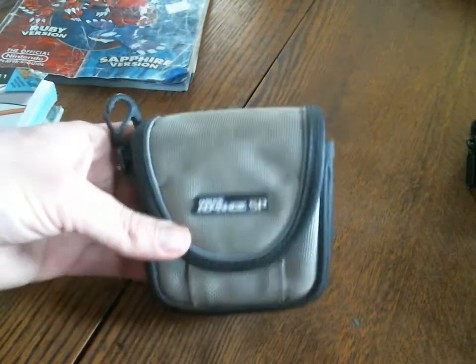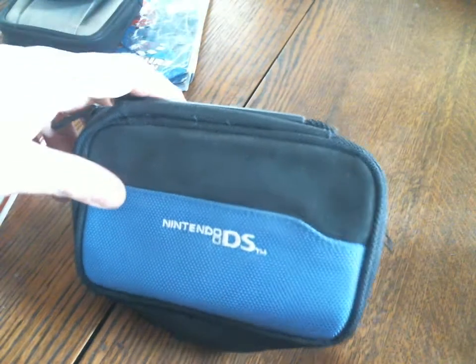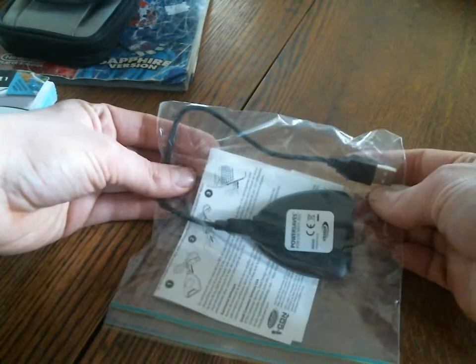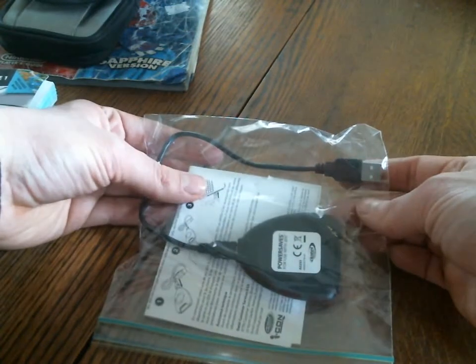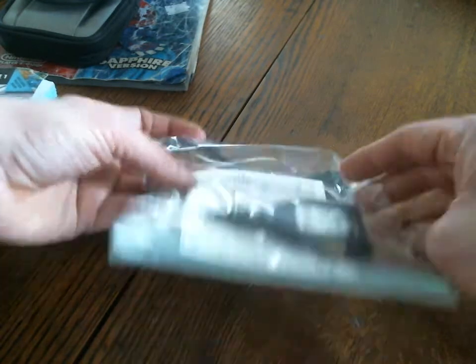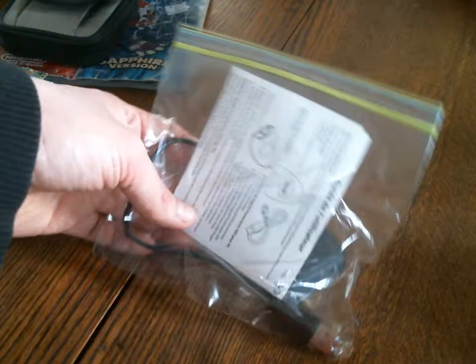I am going to show the games last. First I am going to show a carrying case for the Game Boy Advance SP, a carrying case for the Nintendo DS, and I got the AR Action Replay Power Saves Pro. This is the one you use to get cheat codes for Pokemon X or Y. You can't get Diancie anymore with this, which kind of sucks, but you can get maximum money, maximum items, and a whole bunch of cool stuff with that.